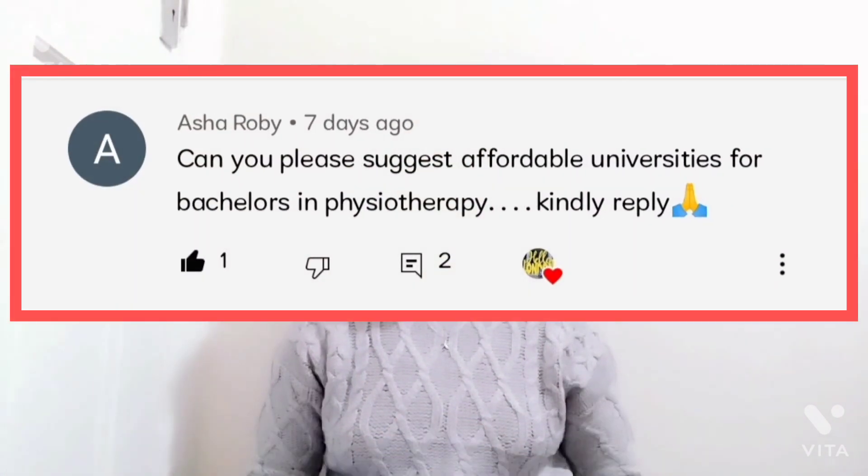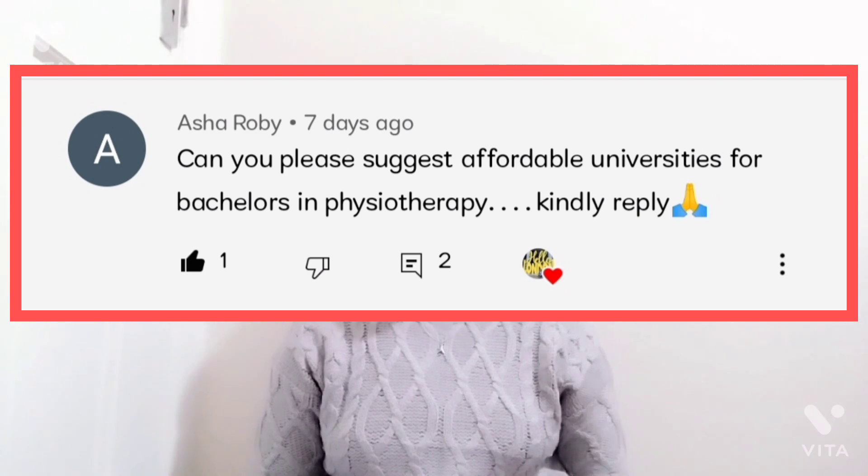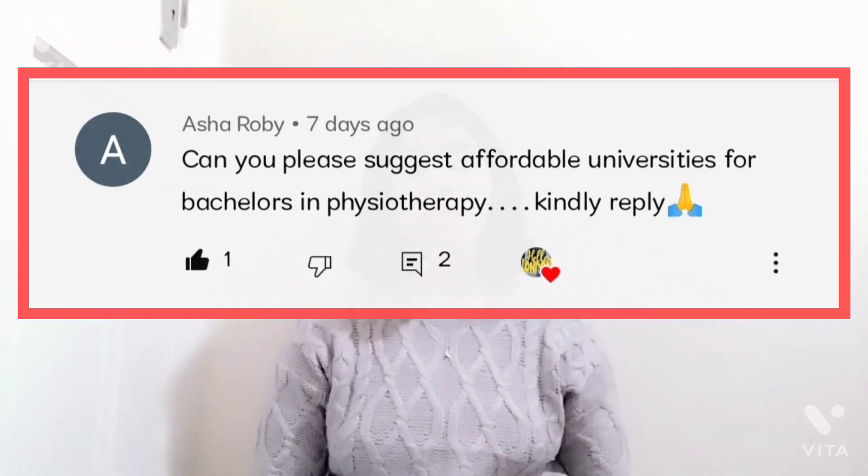This question was asked by Asha Roy, where she asked me about some affordable universities to study physiotherapy in the UK. Today's video is going to be listing down several universities that are cheap and affordable at both a bachelor's and a master's level. I will also be mentioning some scholarships that you can apply for within these universities, so if you are interested in this content please keep watching.